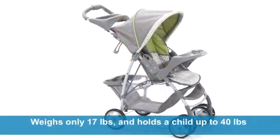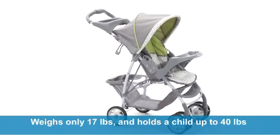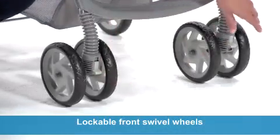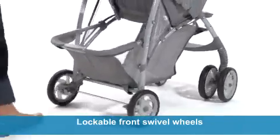It weighs only 17 pounds, but this stroller comfortably holds a child up to 40 pounds to ensure your baby gets years of cozy strolling. The stroller features lockable front swivel wheels, so you can make smooth, easy turns.